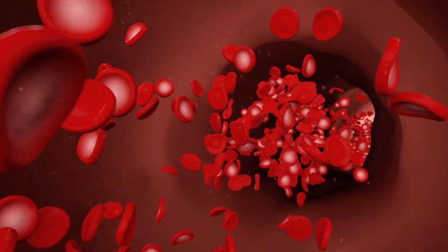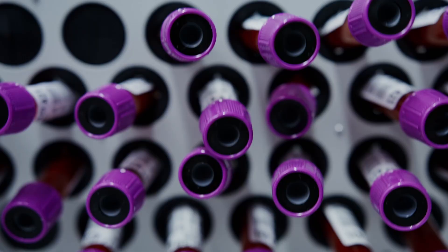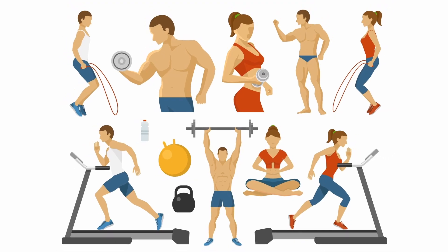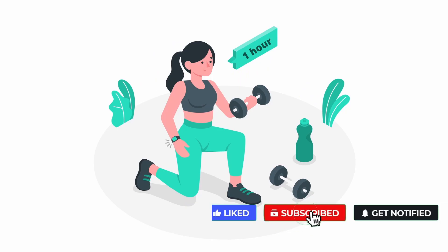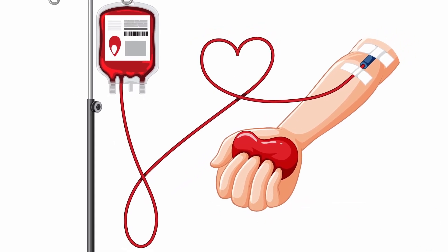Every action requires energy, including the production of billions of new red blood cells. Replacing one pint of blood burns approximately 650 calories, which equals about one hour of cardio. So if you donate once every two months, that's equivalent to about one hour of exercise, but the benefits of blood donation are a bit more complex when it comes to weight loss.